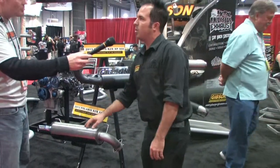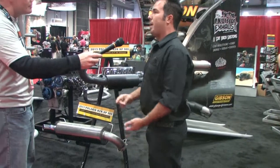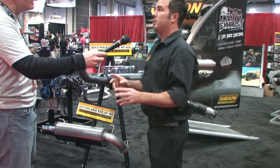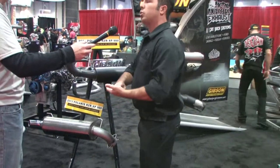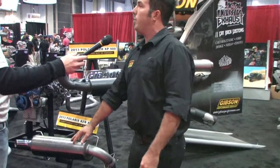We have this single silent core system. It's designed to give you the power, but without that sound — it's like one to two decibels louder than the stock system. So if you're in Oregon running around, they've got strict sound laws, and this is going to get you right through there with the power.